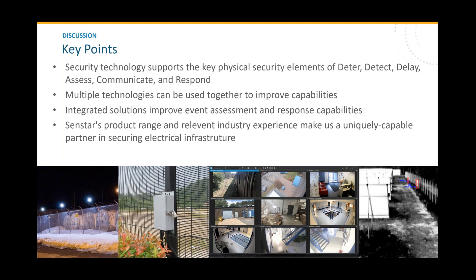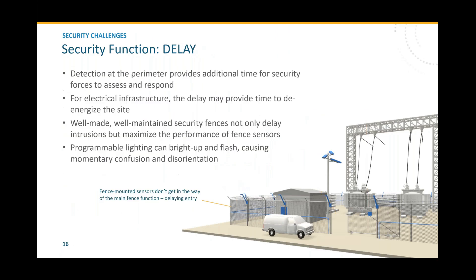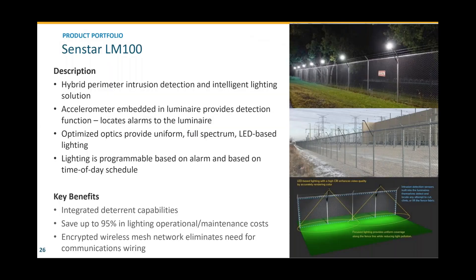Excellent job, Stuart. We have a number of questions from attendees. Could you go back to the LM100 — there are a few questions regarding how far the light is cast and where the lighting is being broadcast to? The swath of light is typically about 10 feet — approximately 3 to 4 meters wide — where the lighting is effective for its intended purpose.